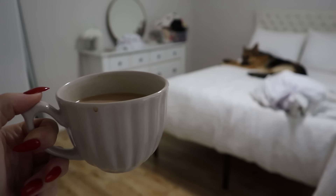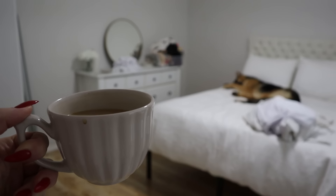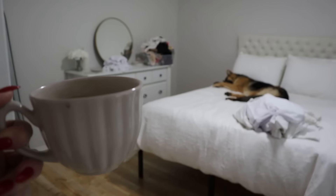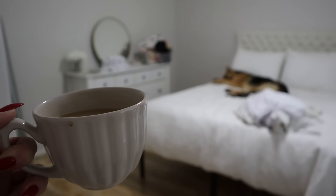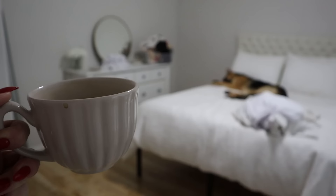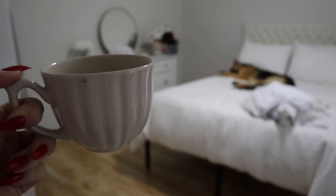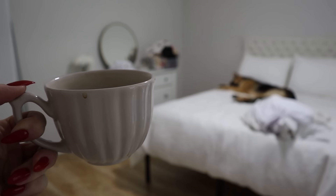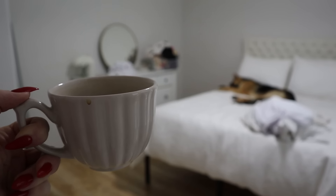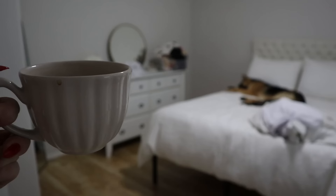Good morning and welcome to another decluttering, organizing, and empties vlog. I wanted to go around and do some decluttering and organization today. I had a whole bin full of declutters that really just needed to go — I needed to get them out of the house. There aren't as many skincare or hair care declutters; there are quite a few clothing items and some makeup items.